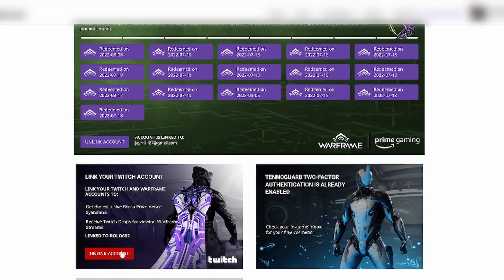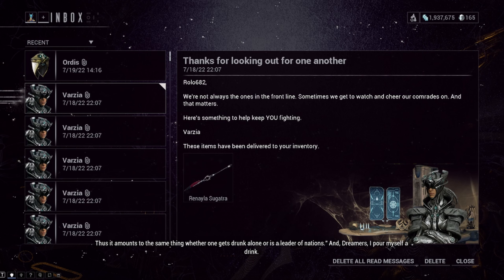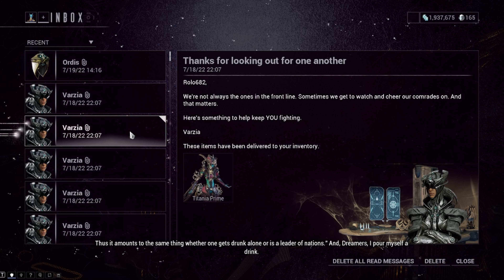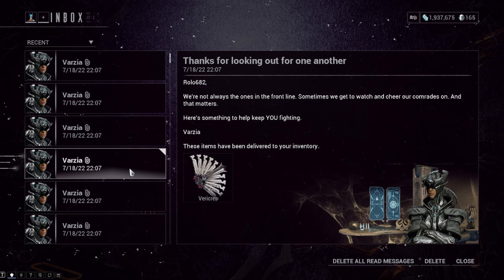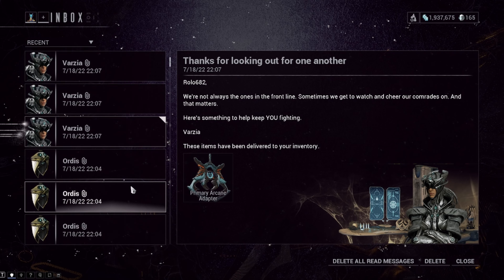In most cases, this will fix the issue of not getting drops. I did this and in a short time frame received a ton of free loot from Twitch and Amazon Prime that I wasn't going to bother with, as I did not know that simply relinking your account to Twitch and Amazon fixed the issue. This was an issue that came about when Twitch 2.0 drops started a while ago.